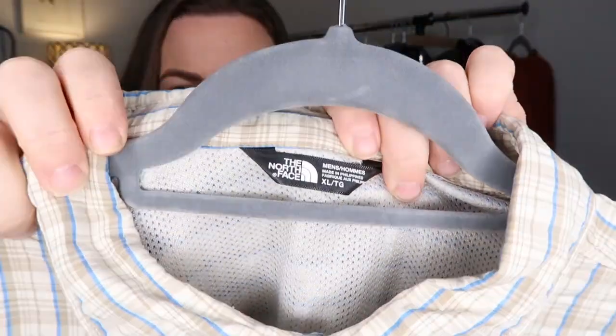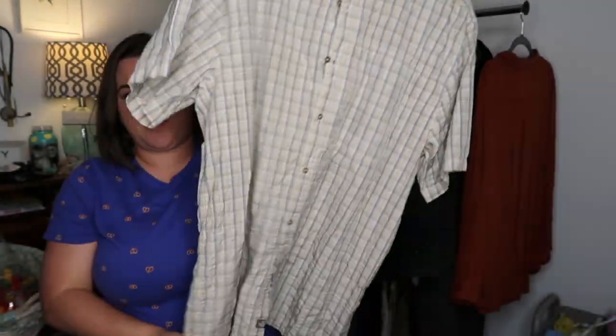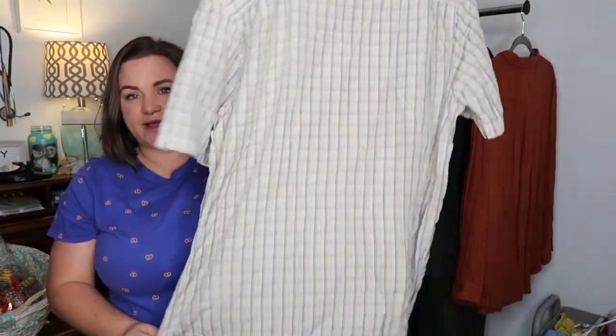Another men's piece which I haven't listed yet because it needs to be steamed — The North Face, XL, just a simple button-up. I'm hoping to get about $20-$25 for it.